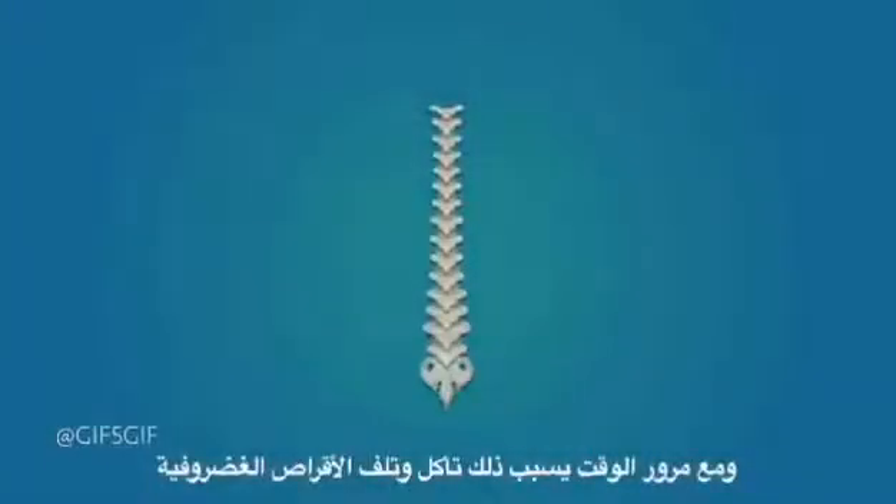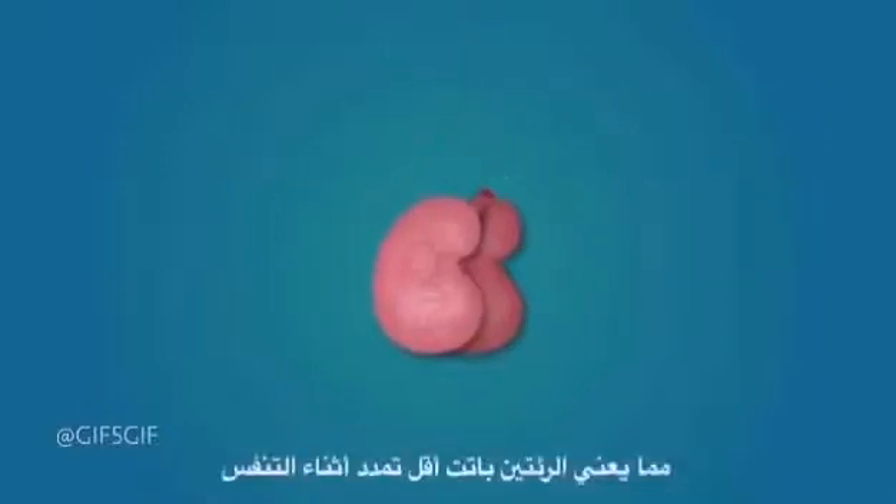Over time, this causes wear and tear in your spinal discs and overworks certain ligaments and joints. This hunched shape also shrinks your chest cavity while you sit, meaning your lungs have less space to expand into when you breathe.